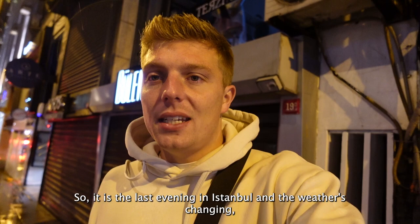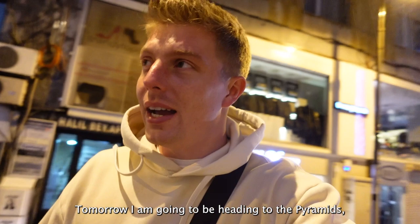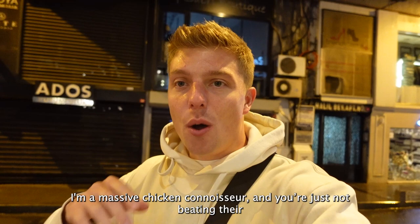It is the last evening in Istanbul and the weather's changing, so I'm pretty happy about that. Tomorrow I am going to be heading to the pyramids. But before I went, I need to show you the best place to eat in Istanbul, which is Tatbac. Chicken is my favourite food - I'm a massive chicken connoisseur - and you're just not beating their stuff here. So I'm going to take you inside, have some food here, and then relax for the last evening.